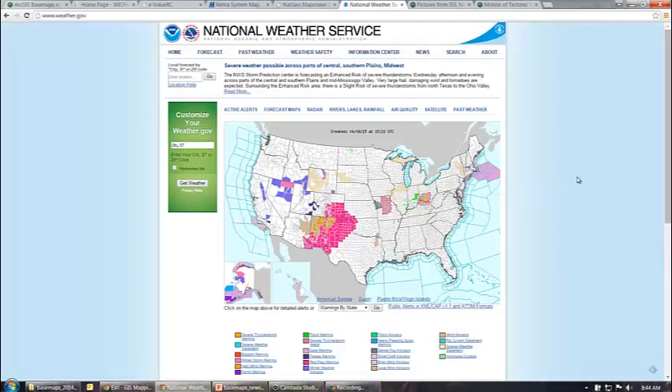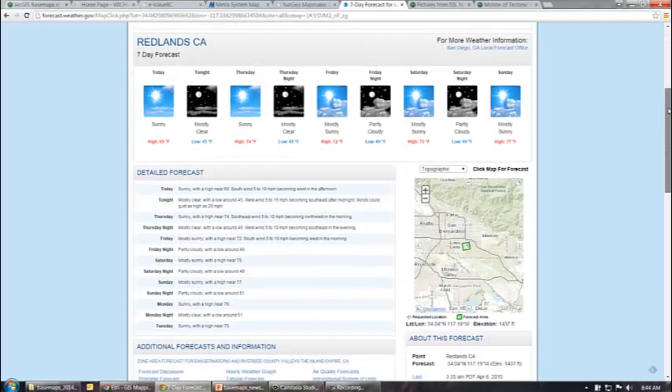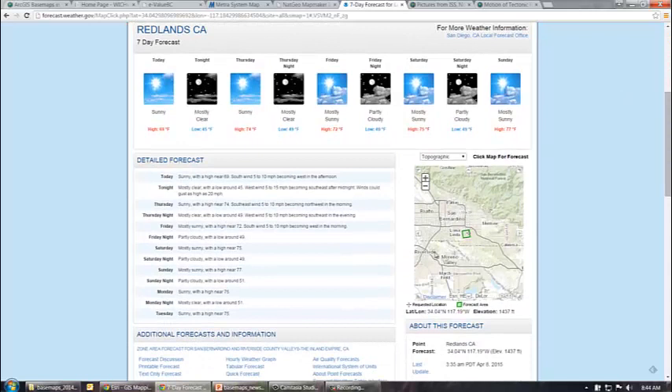The next application is the most popular application we have that uses basemaps, and that's the weather.gov site. You type in a zip code or a city and state and you'll get the local forecast. One of the things that's included is a map of the area and where the forecast was made from.